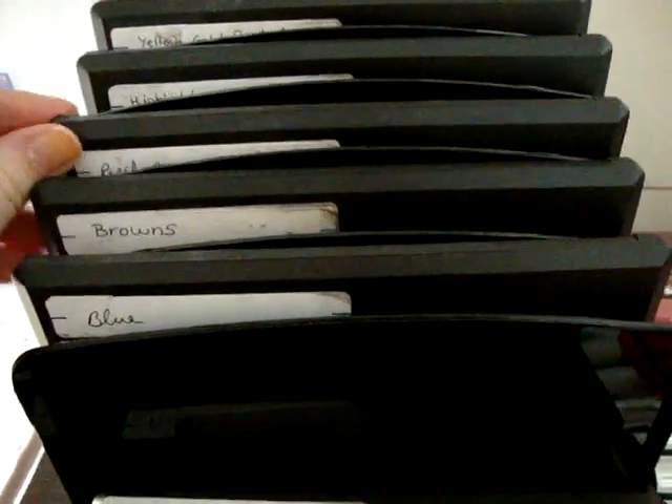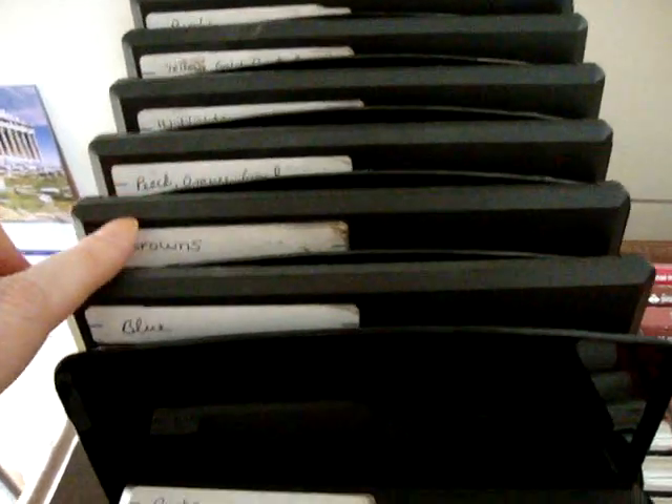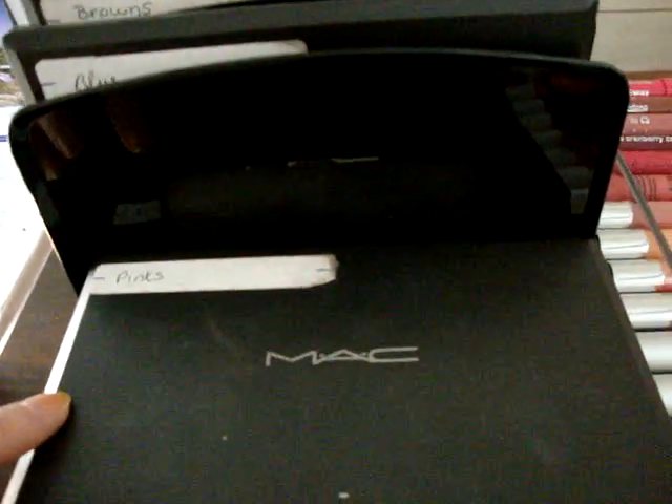Oh, I forgot all this — my Mac eyeshadows! They're all in palettes in pan form and organized by color. I have a Mac sculpting powder and an empty container where I'm going to put all my favorite Mac eyeshadows, and then I'll be doing a video about my favorite Mac eyeshadows.